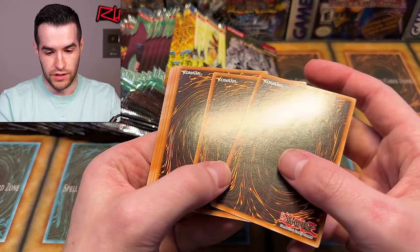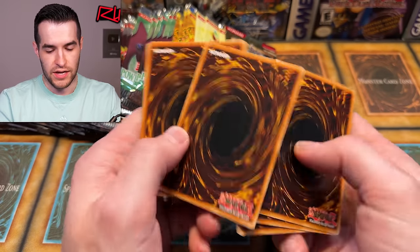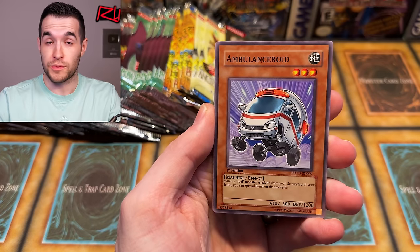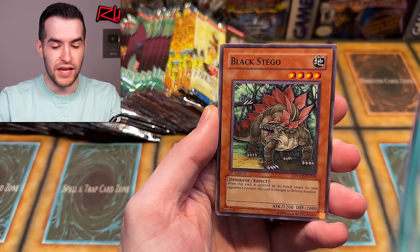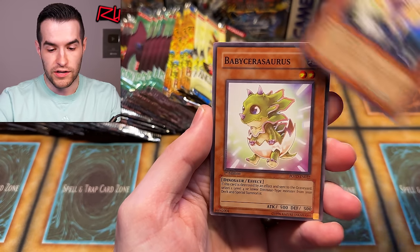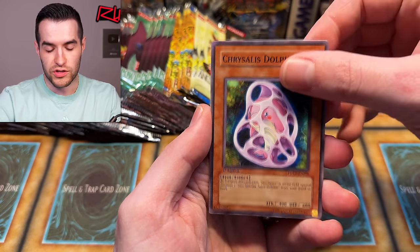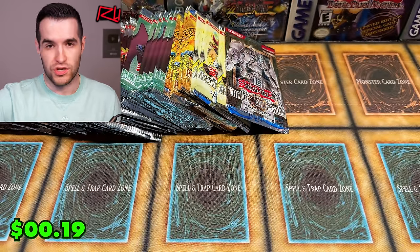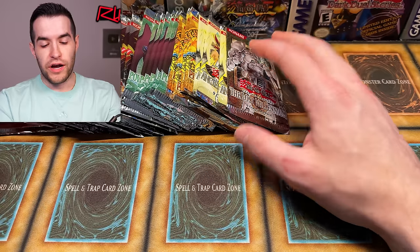That card looks really bad — big old ding on the corner, but it's okay, just a common. Speaking of commons: Amulet Roid, Fake Hero, Black Stego, D-Spirit, Flying Saucer, Baby Sarasaurus, Crystal Dolphin, and The Spell Calling. We're over two to start; we got 34 packs left. Let's try a Pharaoh's Servant.